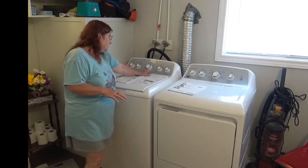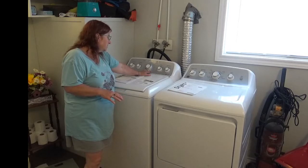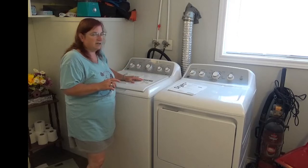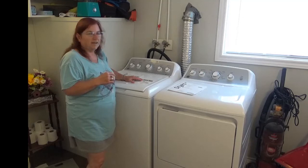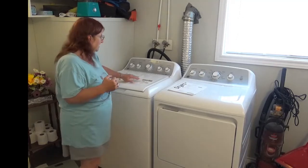And here we go. It stopped agitating — the lid is locked, which is a signal it's going to start spinning. It's going to spin the wash water out. And it's draining, guys. It's draining! This hasn't done that in a week.